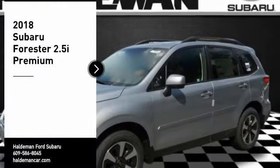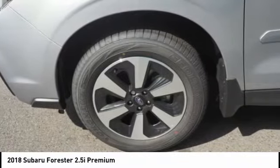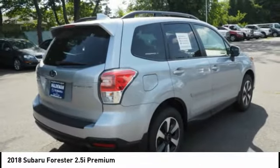Looking for the right vehicle? Check out the 2018 Forester. The Subaru Forester is a sensible, practical and affordable vehicle. It has an impressive, comfortable ride and handles well. Here are some of this vehicle's great options.